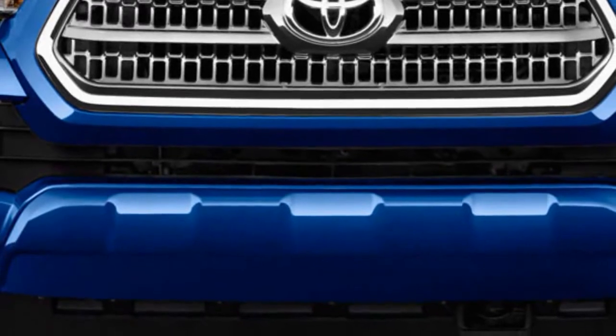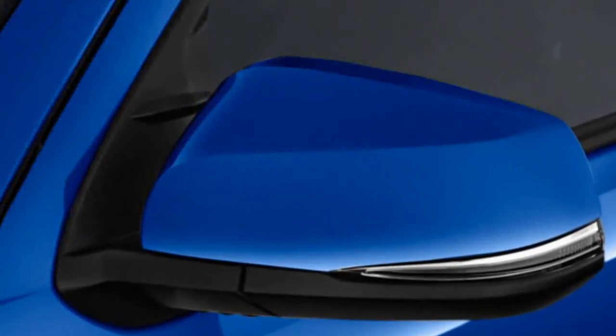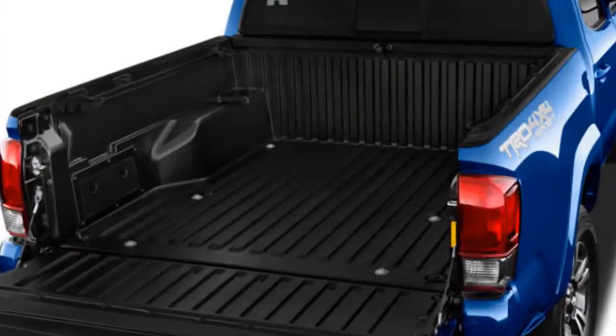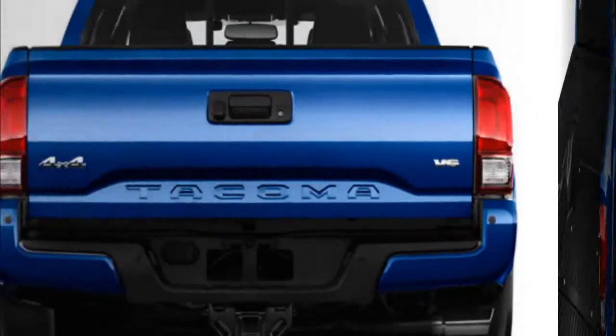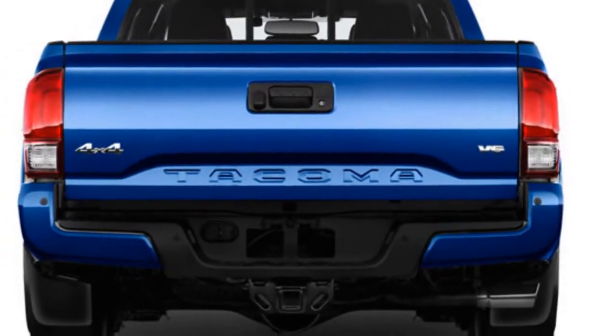We also anticipate no changes in the cabin, where the Tacoma continues its tradition of not letting people forget they're in a truck. We expect the standard features to continue, meaning its base SR trim should get 16-inch steel wheels, a cargo bed rail system, adjustable tie-downs, a bed liner, a sliding rear window, air conditioning, a GoPro windshield mount, and more as you move up the trims.